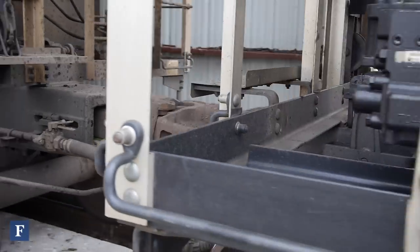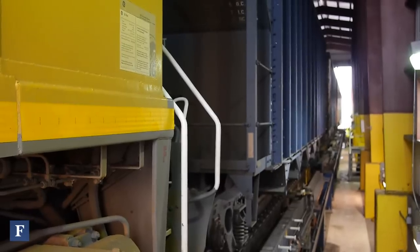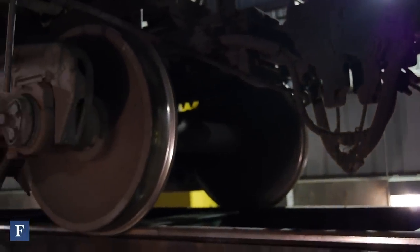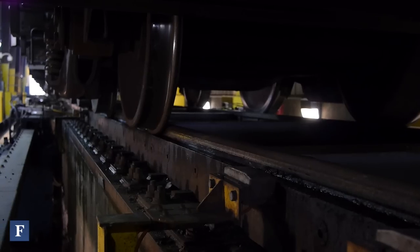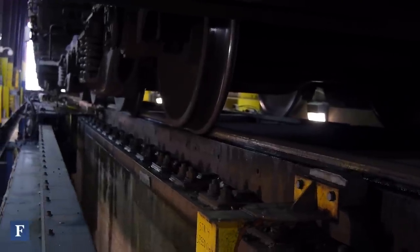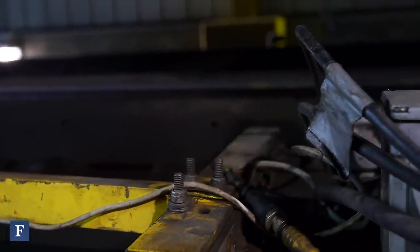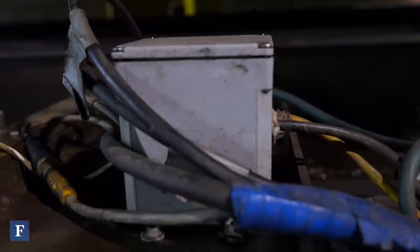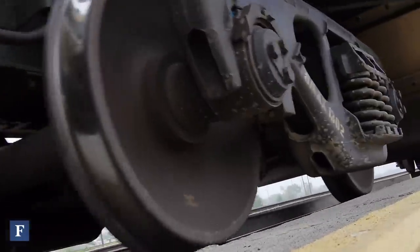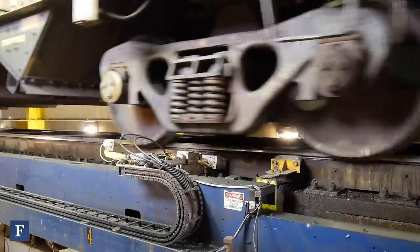We'll bring a coal train through here, pull it through between three and five miles an hour. What we have in here is a bunch of technology — basically sonograms — assessing the wheel, looking at the wheel as it rolls through. We'll pump water onto the wheel to provide a conductor for the sonar, for the sound wave, and we'll actually analyze the wheel looking for internal defects. Over the last four years or so, we've processed in excess of a million wheels through here and found a little over 125 defective wheels.